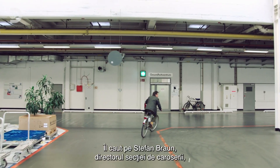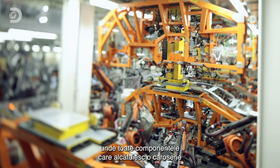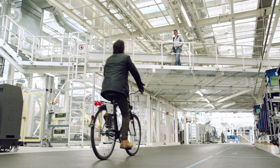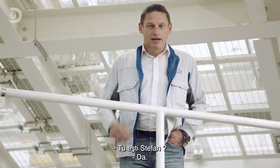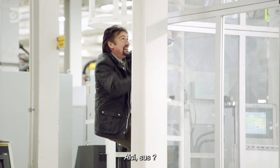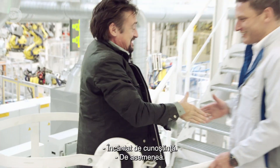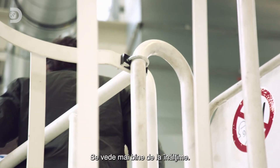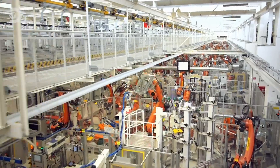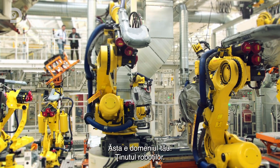I'm looking for Stefan Braun, the boss of the body shop, where all the parts to make the shell of a car are assembled and attached to the chassis. I find him and head upstairs for a better view. Look at this — this is your domain. Land of the robots.